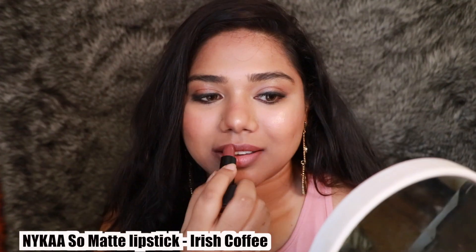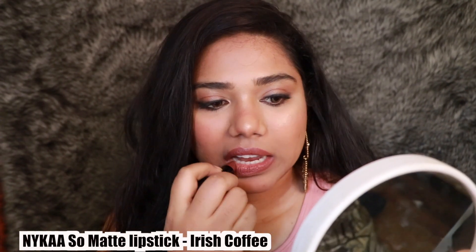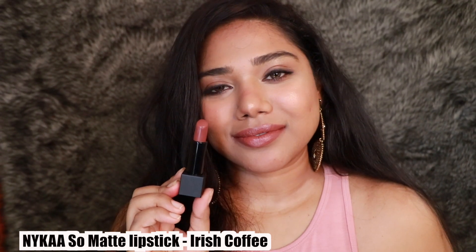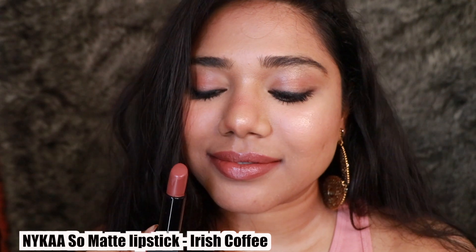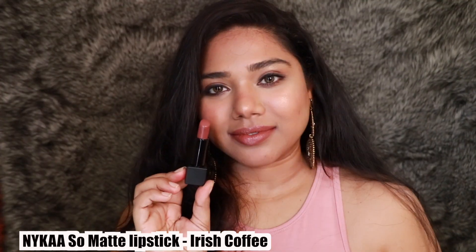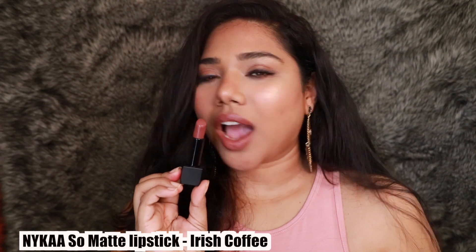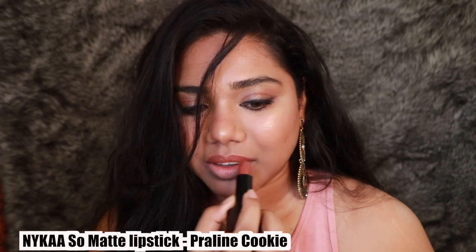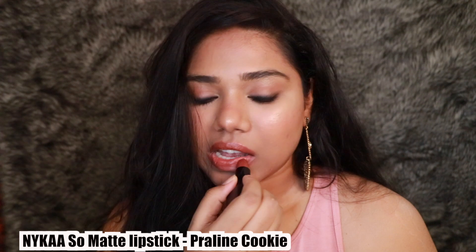The next shade is Irish Coffee from the same So Matte range, and I haven't seen anybody talk about this shade. Look at that — it just looks so gorgeous! It's a pretty, warm-undertone brown shade with a little hint of gray in there. It looks especially great on deeper skin tones.